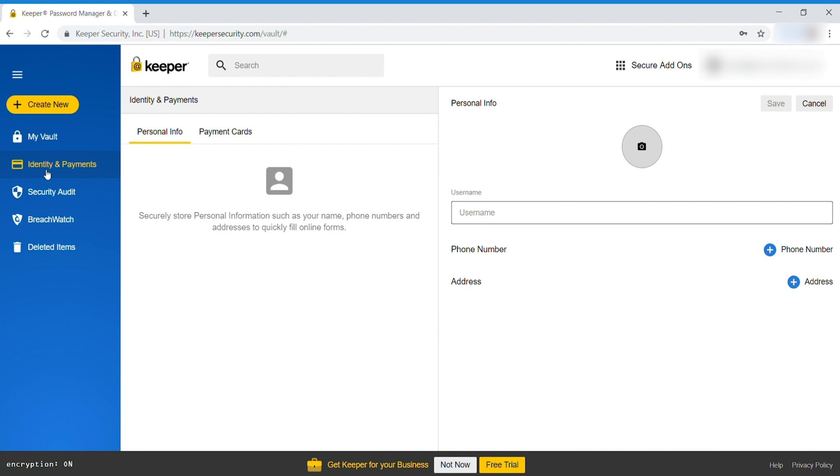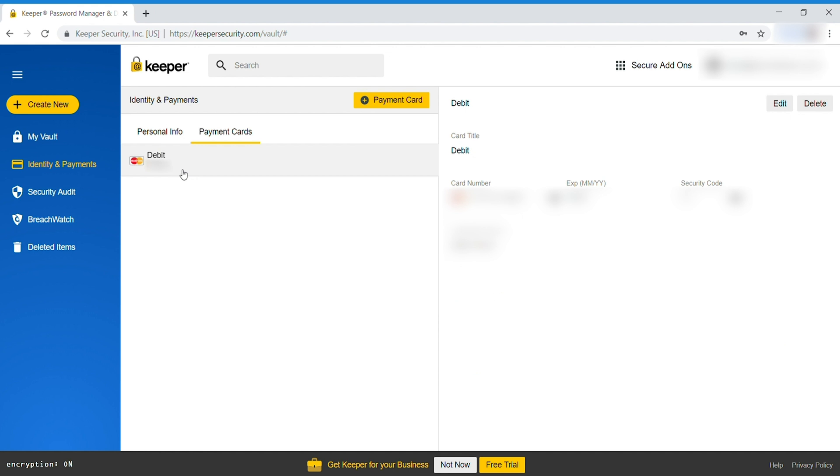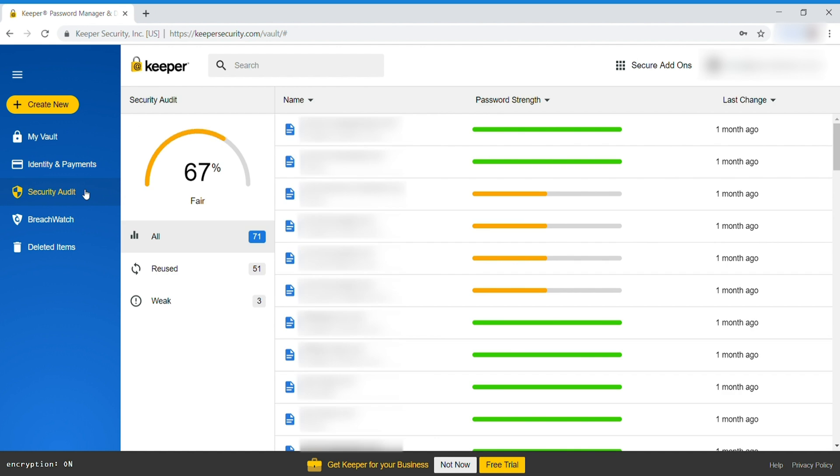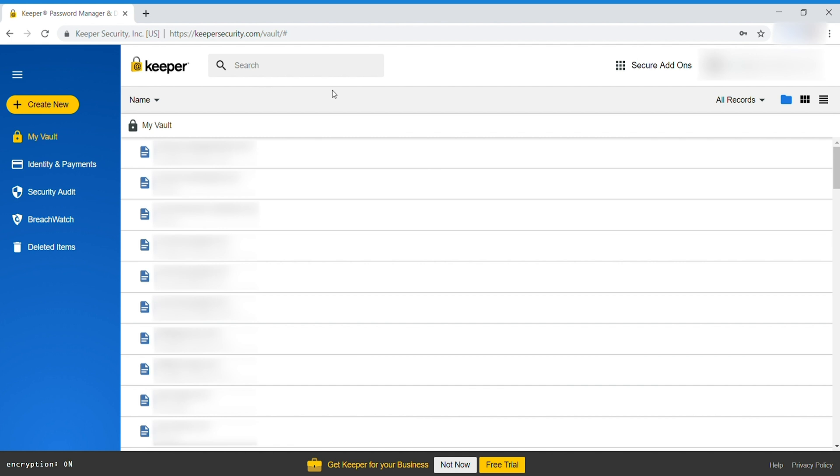If I go to check out Identity and Payments, you've got your personal information you can fill out here — your phone number, address — and you can put in your payment cards. I've put in one debit card for illustration purposes. The security audit is a great feature — it tells me here that I need better passwords, giving me only a 67% score, saying that a lot of my passwords are reused and three are weak. We opted not to pay extra for BreachWatch, but BreachWatch would allow you to scan the dark web for your credentials. Below that on the left, you'll see deleted items, which holds everything you've deleted from your vault.